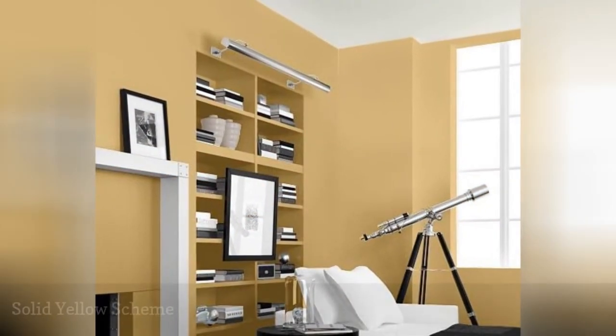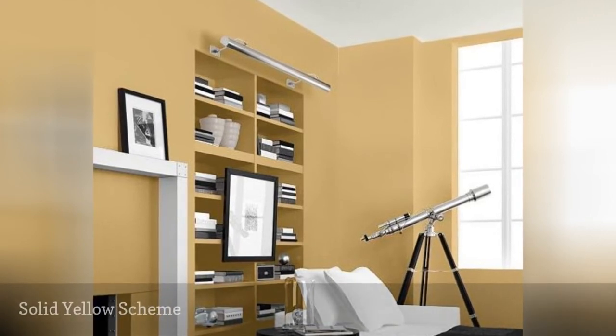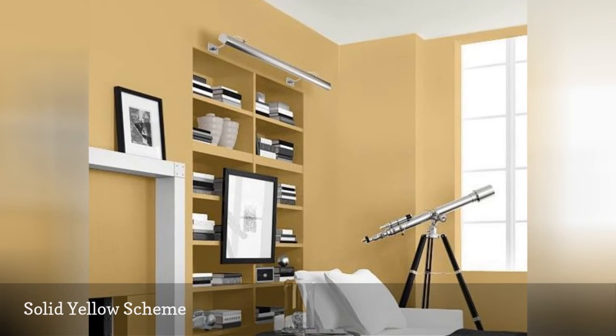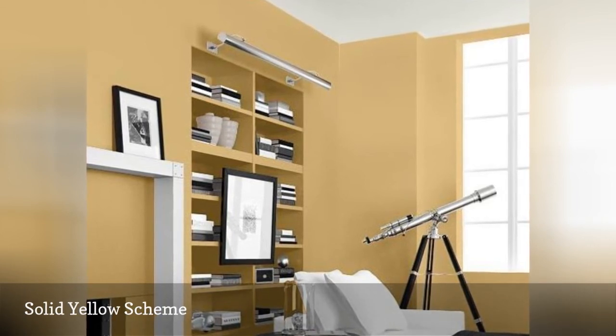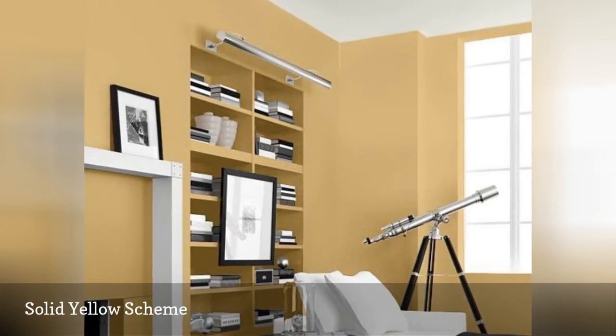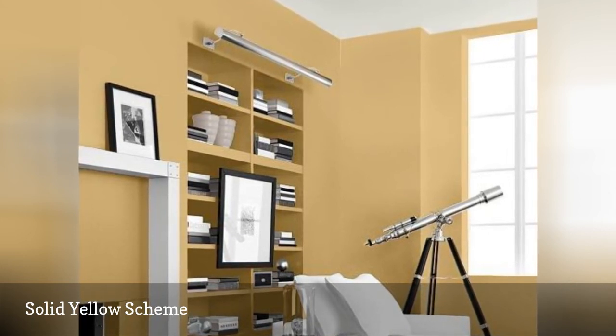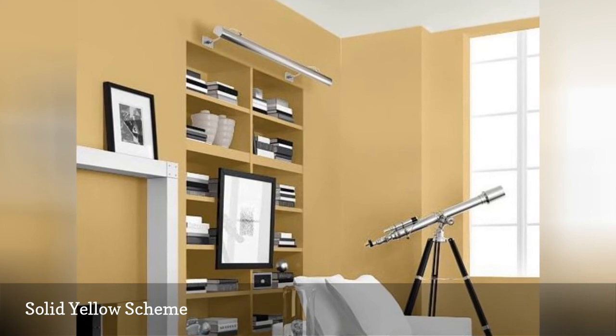This family room has chosen pale yellow Chamois from Ralph Lauren Home. It is used consistently on every surface, even inside the recessed shelving. There are not even contrasting base or crown moldings to break the scheme — only the fireplace mantle in Design Studio White breaks the dominant yellow.